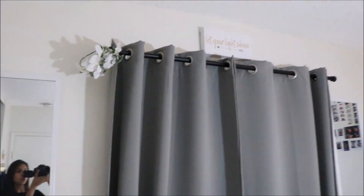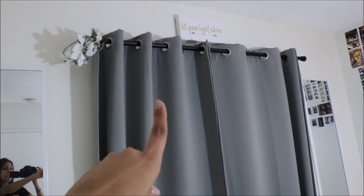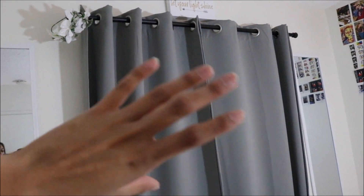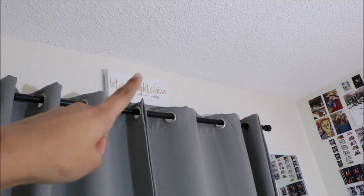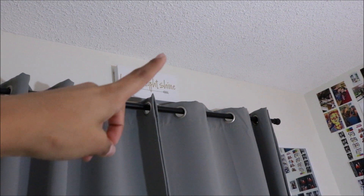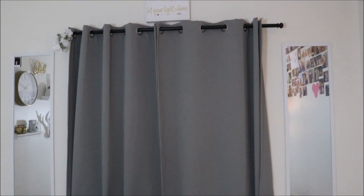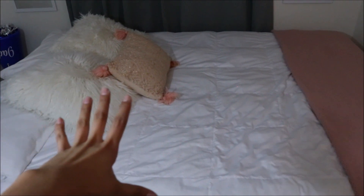Now moving on to my window area, I have these grey curtains from Bed Bath & Beyond — my mom got them for me. They're curtains that block out the light, so they are amazing. And then above my window I have this cute little painting that says 'let your light shine' in white and gold — going with the theme. Now moving down from my window, I have my lovely bed, which is my favorite part.